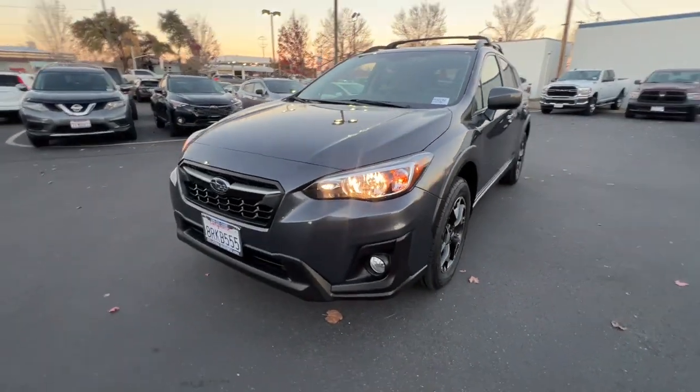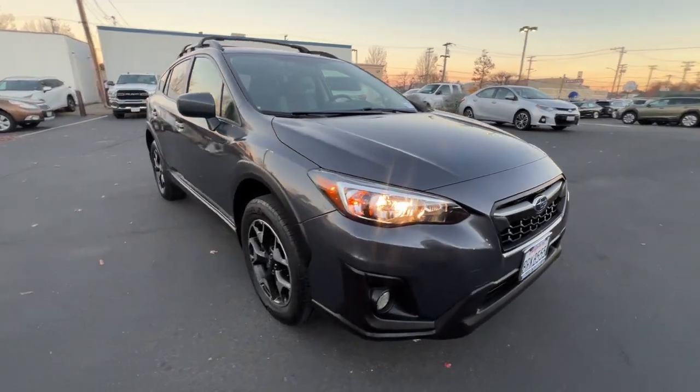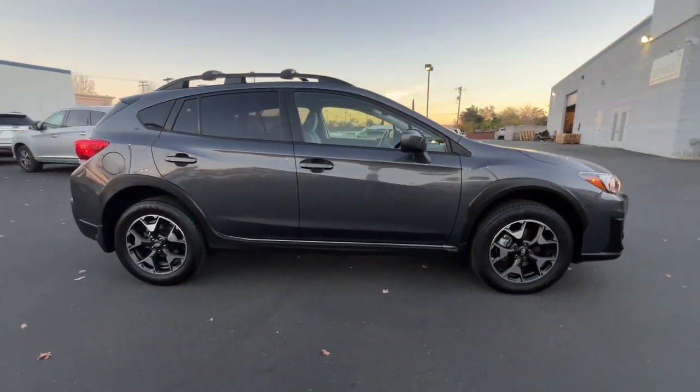This could be the car for you. The 2020 Subaru Crosstrek. This affordable, fuel-efficient Crosstrek gives you all the features you need to keep up with your busy lifestyle.